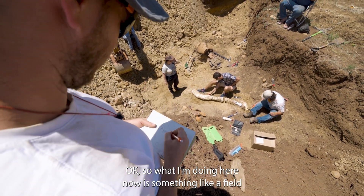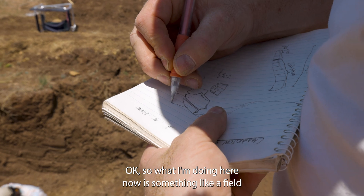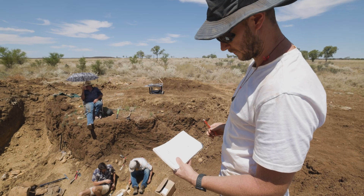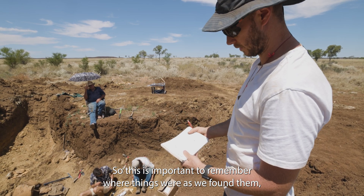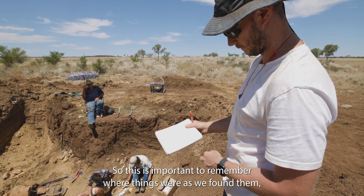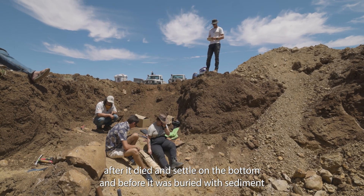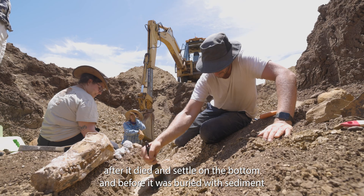What I'm doing here now is making a field sketch of the location of the bones in the quarry. This is important to remember where things were as we found them, because that can tell us a story about what happened to this animal after it died and settled on the bottom and before it was buried with sediment.